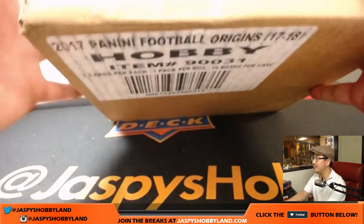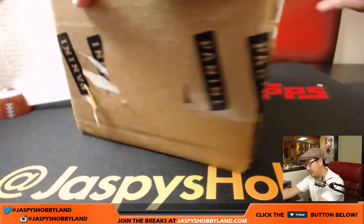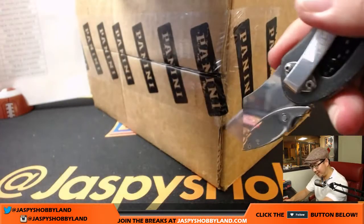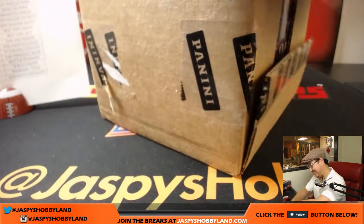Here's a fresh case. If this is a good case, I'm taking all the credit. If it's a bad case — Nick actually picked this case — I'll blame him.